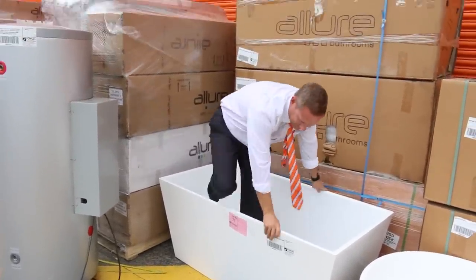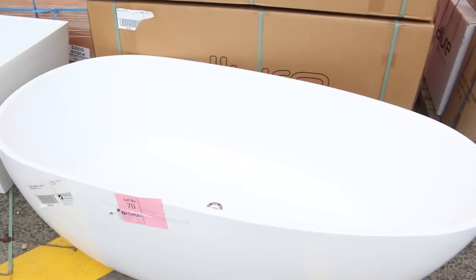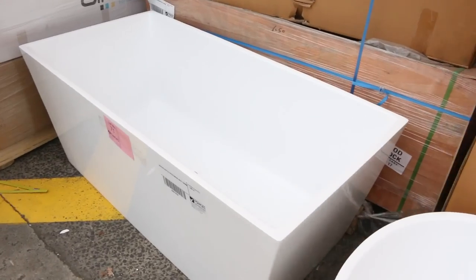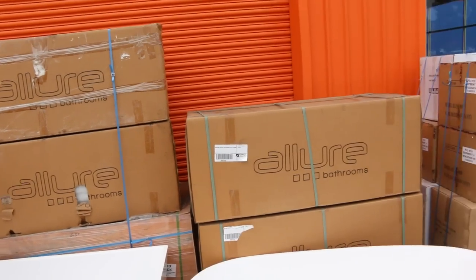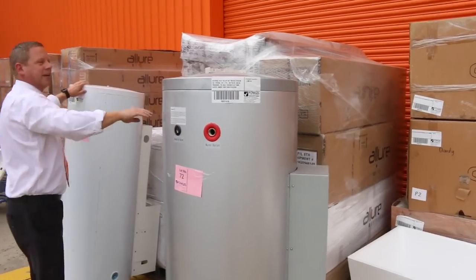We've got some beautiful freestanding baths here — very comfortable. They'll bid to around the $400-$500 mark, which will be a fraction of what they cost in normal shops. There are also some boxed up beautifully at the back. Right beside them we've got a couple of different solar hot water tanks.